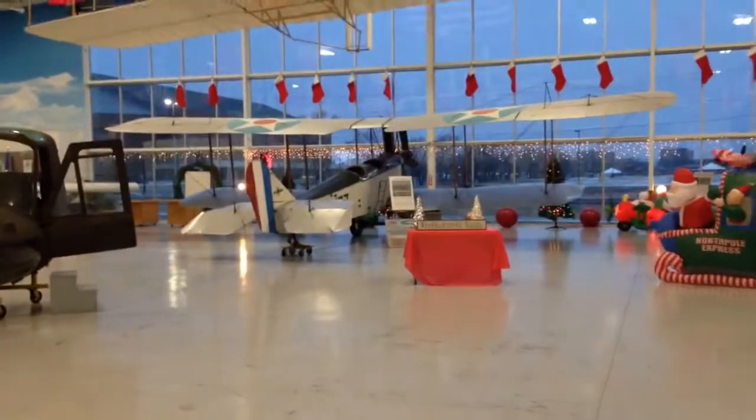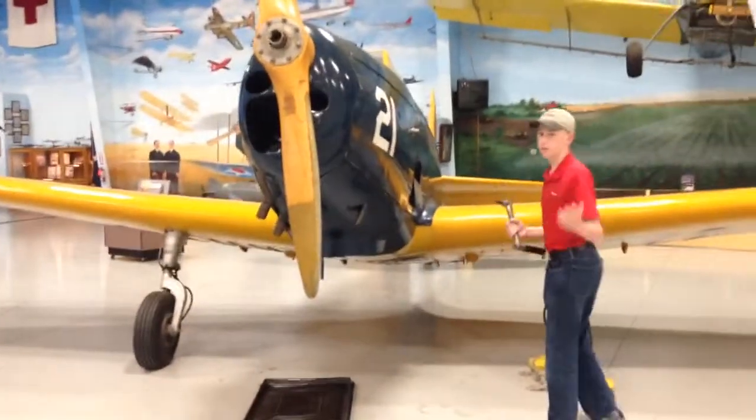That was a hand prop, but this one's a step up. You turn on the mags, and you prime it a bit, and then you insert the crank and you crank it — kind of like a Model T or an old tractor.